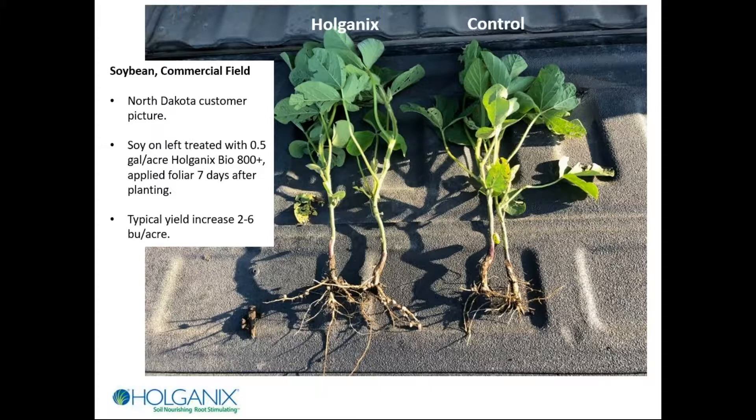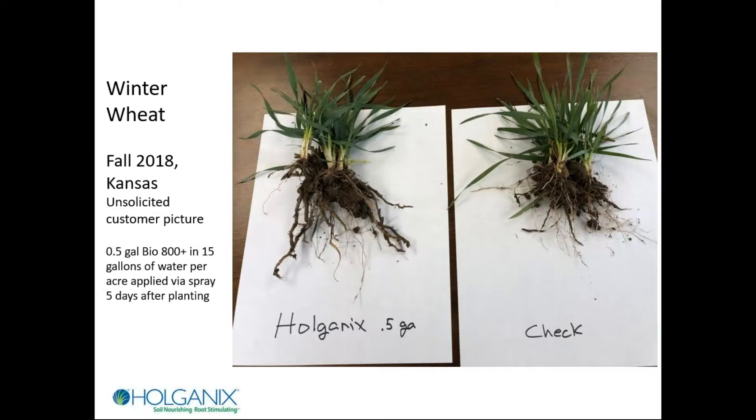Soybeans are a similar deal, but this time it was applied as a foliar spray seven days after planting — again, half a gallon per acre. Look at the difference in the roots, the taproot in particular, and see the root nodules on the Holganix-treated versus the control. The grower said he had trouble pulling up the check plant because the roots kept breaking — but not the Holganix-treated plant. The typical yield increase in beans is going to be two to six bushels per acre. This is pretty reproducible, and that's a nice return on investment while also helping the soil.